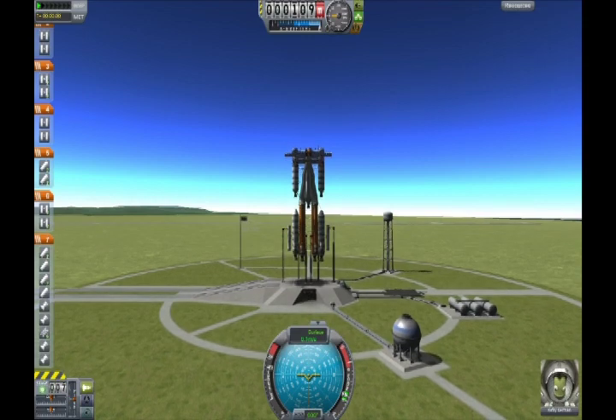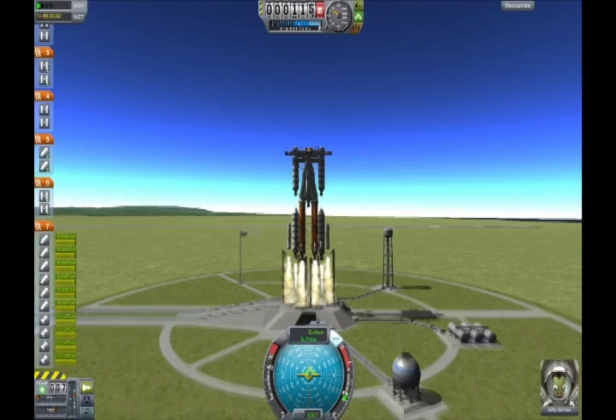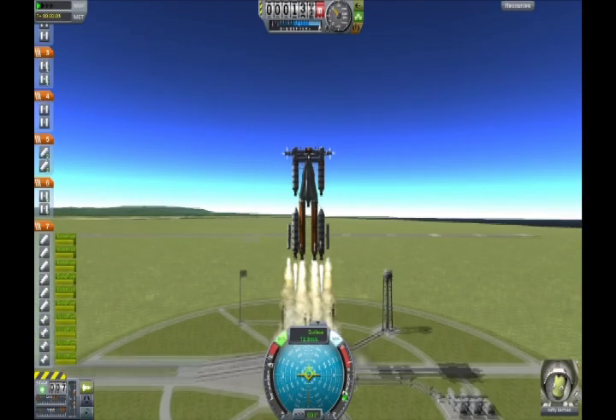Hello! It's Dennis here from Save Slot, making another curable video, and today I'm gonna be launching a space station.